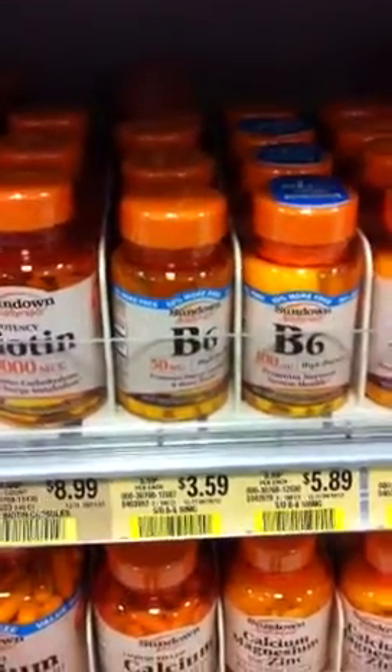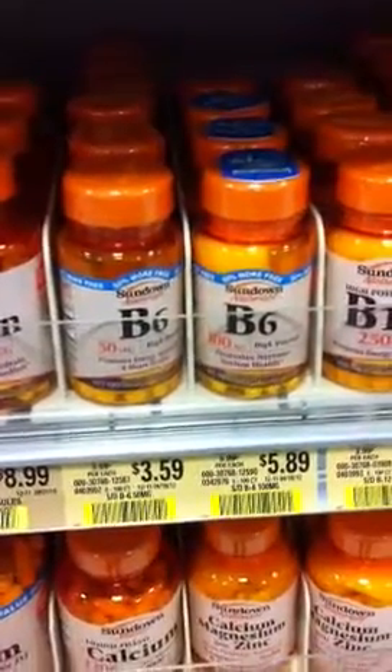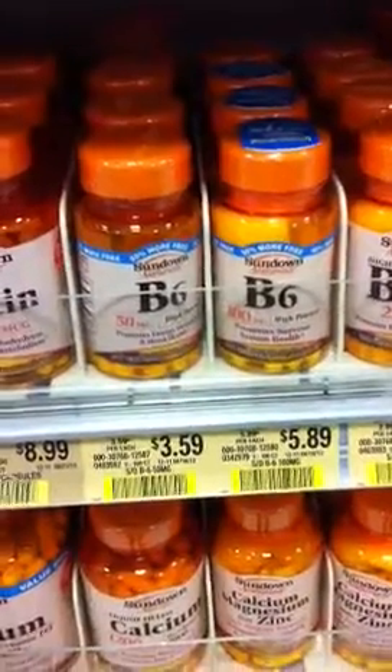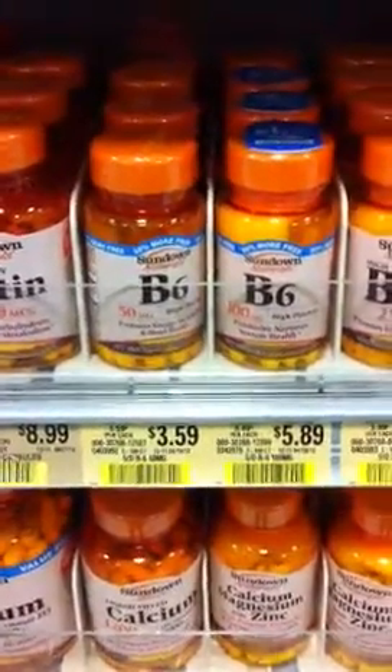Good morning everyone, this is Jade from Never Extreme. I thought I'd do a real quick video showing you what the moneymaker is in the new Green Advantage Flyer, which is valid between June 2nd through June 22nd.